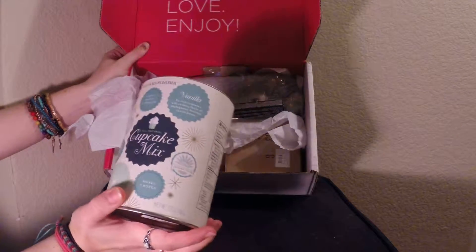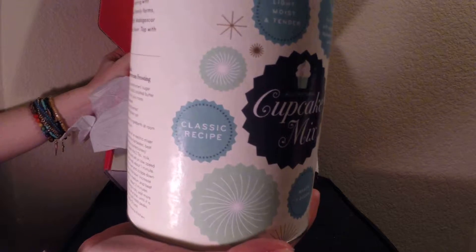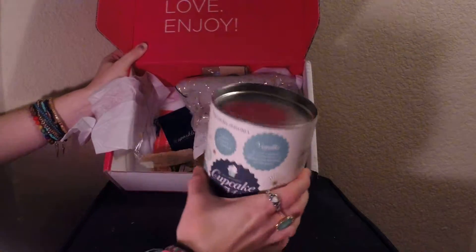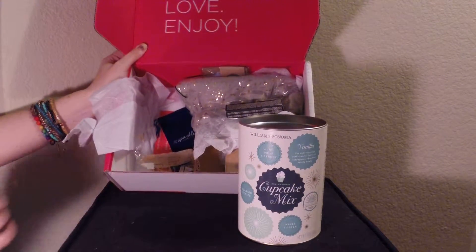The first item inside is the Williams Sonoma Cake Mix in the flavor of Vanilla Bean. This has a retail value of $14.95 and is full size, as are most of the products in PopSugar, which is great.